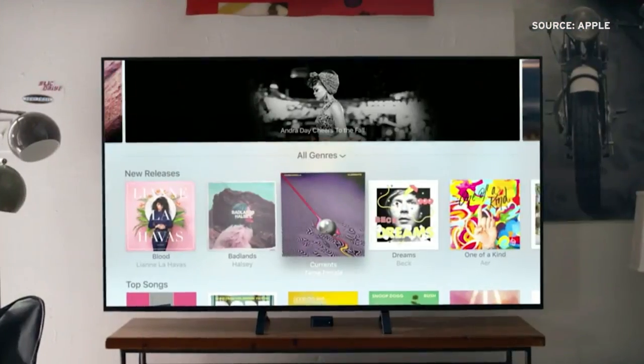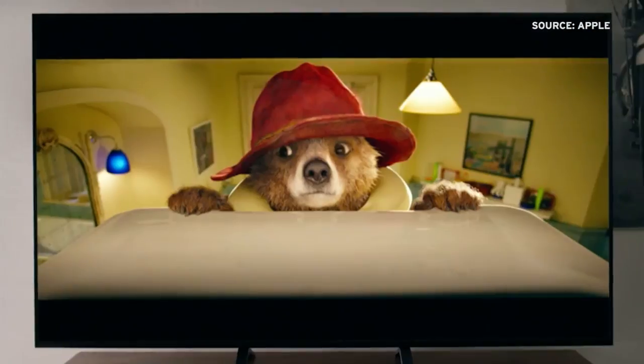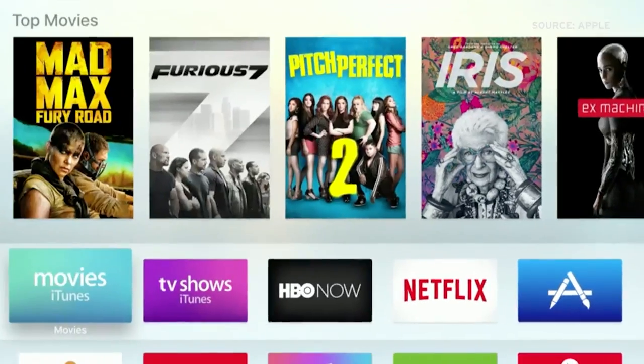On the software side, Apple TV is powered by iOS 9, meaning the user interface had a bit of a makeover. This revamp marks Apple TV's first notable refresh since the current design was unveiled in late 2010.